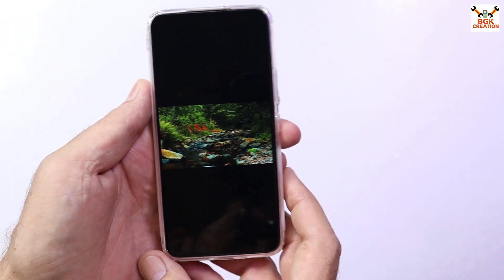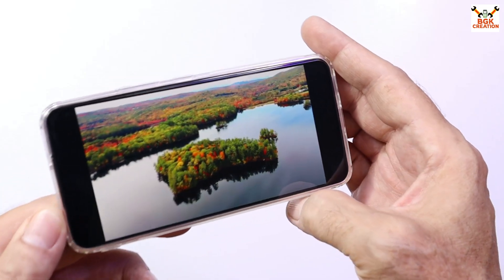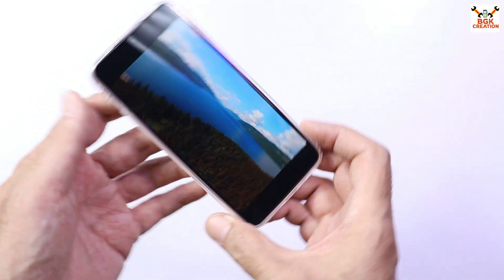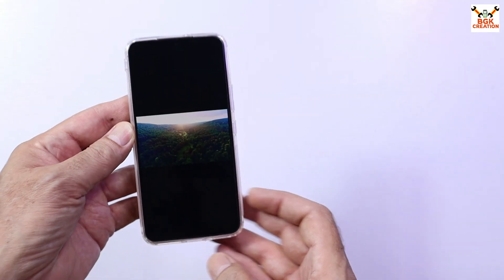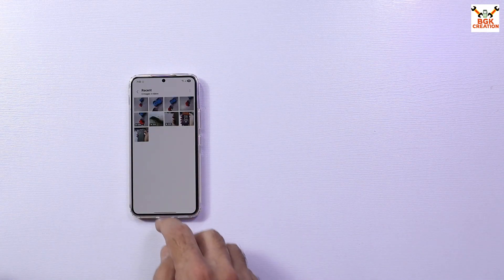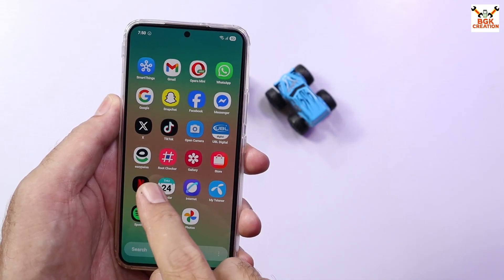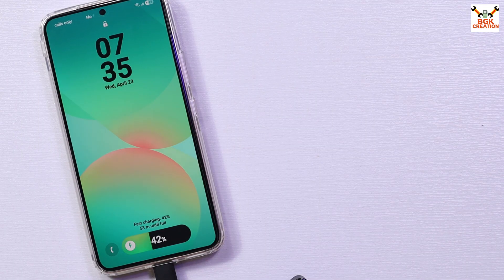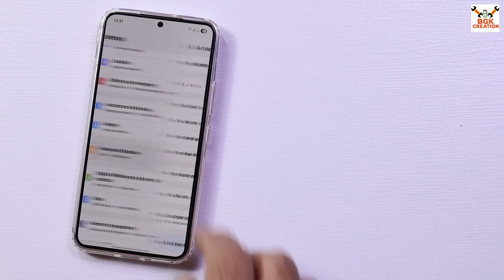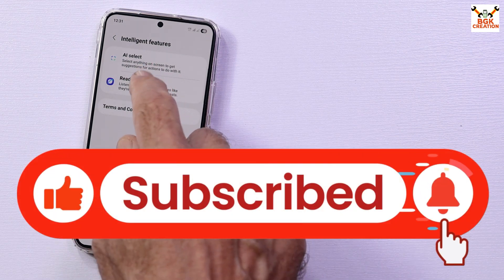This is what I call a stable ROM. Although it is a GSI port, things are working fine and these are the most important features we use every day. Those who have the Galaxy S22 series and know how to flash a GSI ROM — if you are a flashaholic and like to try different ROMs, you must go for this one. I will soon bring a video on how to flash this ROM on the Galaxy S22.